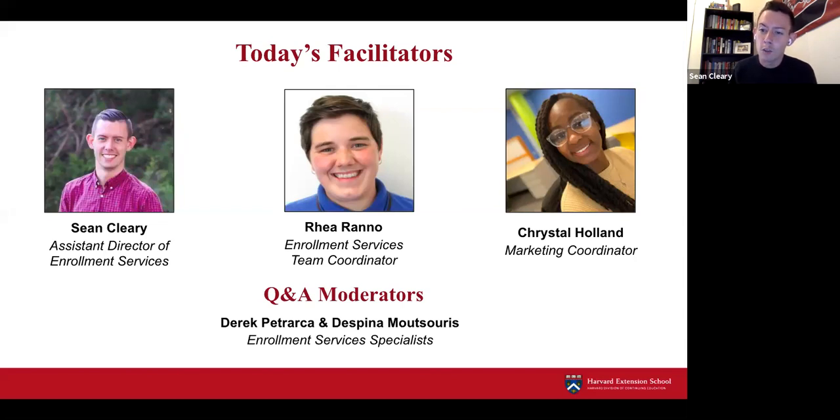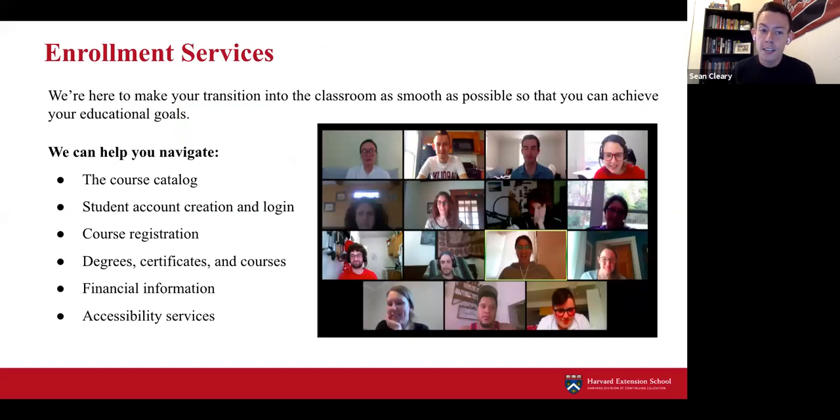I want to get started by telling you a little bit about what Rhea and I's Office of Enrollment Services does here at the Extension School, so you have a better idea of how we can help you throughout your journey. Our office helps you navigate the course catalog, create your student account, register for courses, learn about academic programs—whether a degree, certificate, or general courses—and provides financial information and information on student services like our accessibility services team.